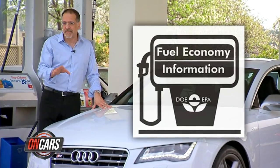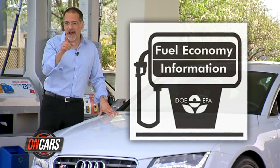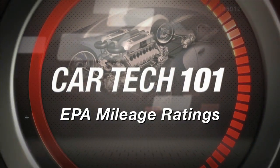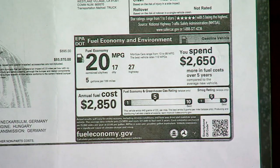That's why EPA MPG numbers, as imperfect as they are, are an obsession with motorists today. And that's why they're our Car Tech 101. Now, the dirty little secret about the numbers you see on the window sticker that tell you the MPG...